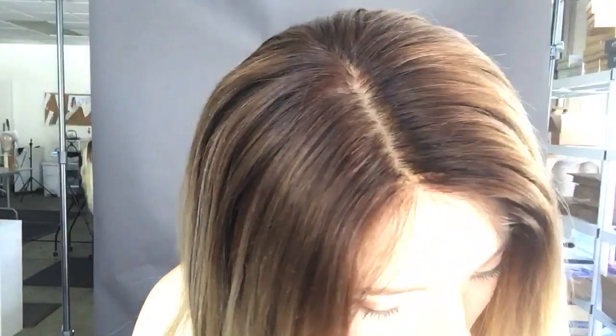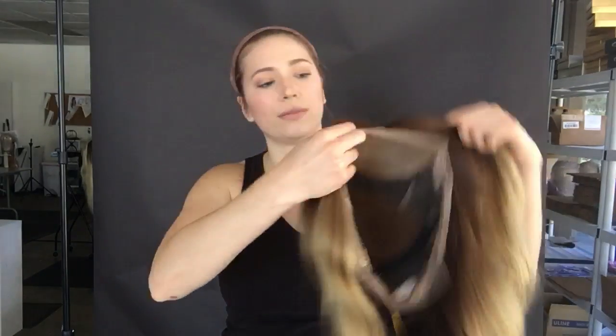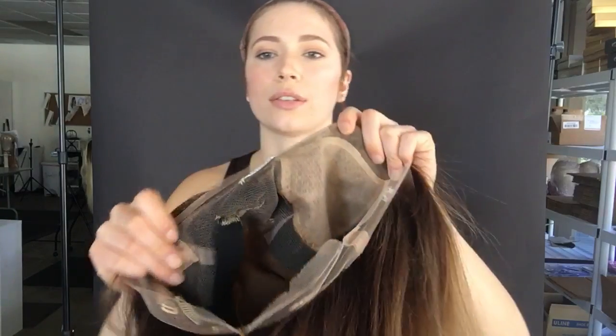And I'll give you a closer look. Here's the top of it, and I'll show you the inside also. There's clips, and here's the band.